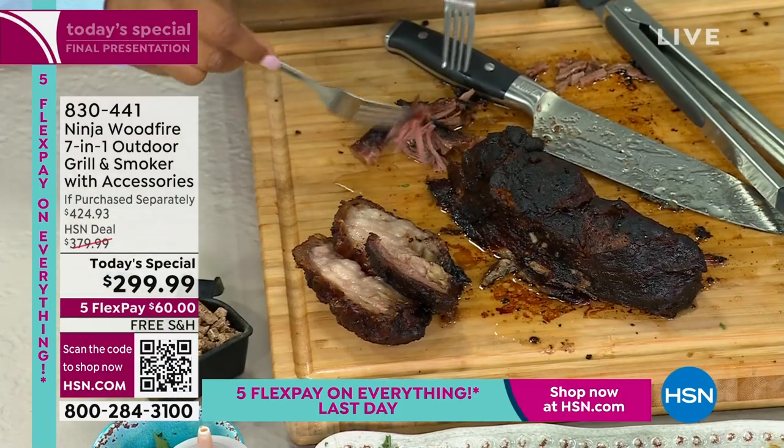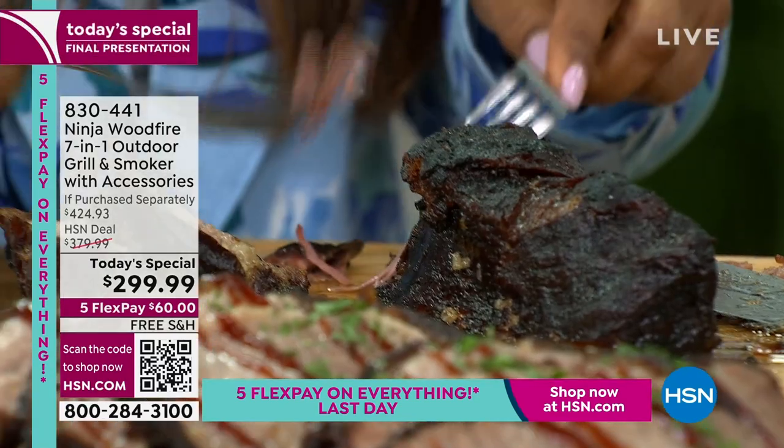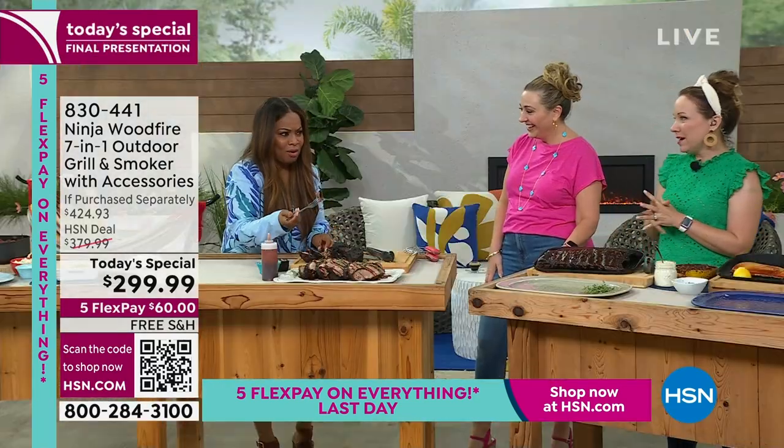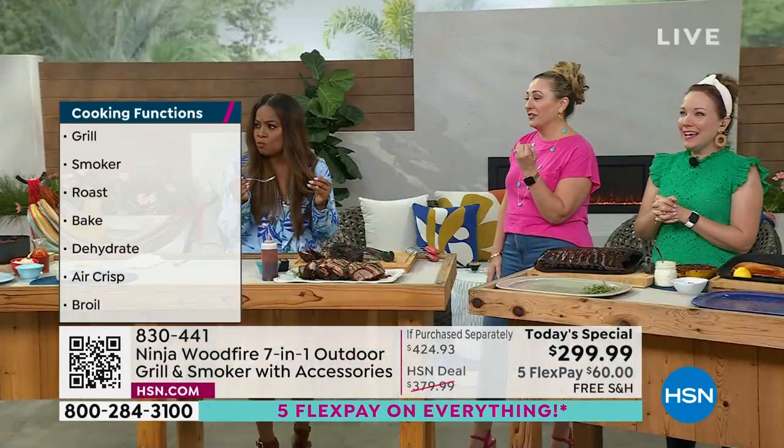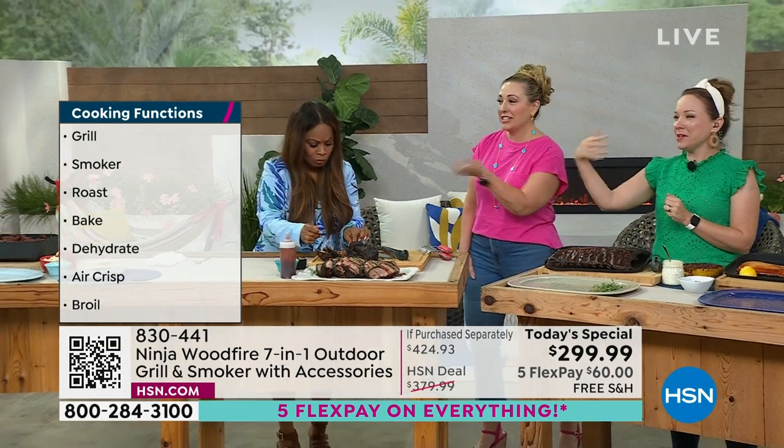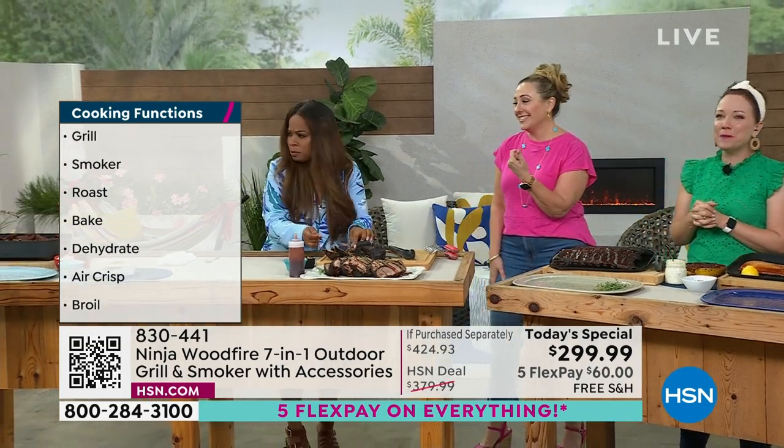Oh my gosh, the crunchy part! And I love that it's fork tender — you can just tear it apart with your fork. I was waiting for the smoked mac and cheese. It's coming! Here's the smoked mac and cheese. Here's the smoke — come on in, Amanda. Just come on in. We're being casual. Okay, it's a barbecue — it's gotta be casual.